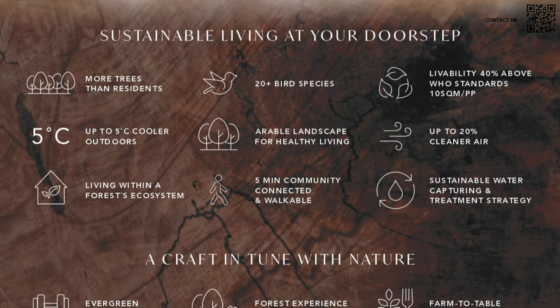This is going to be a forest-style living community. We have mountain trails, we have over 20 species of birds. They brought in a garden designer from Japan. This is going to be an excellent community — very green and elevated from the ground as well.